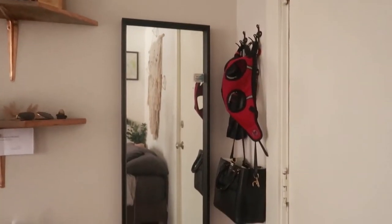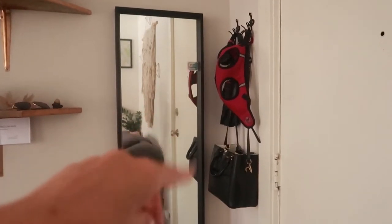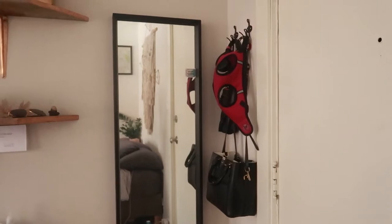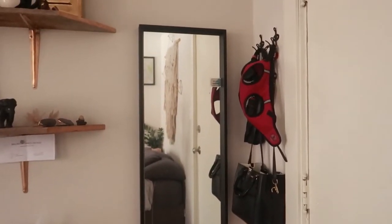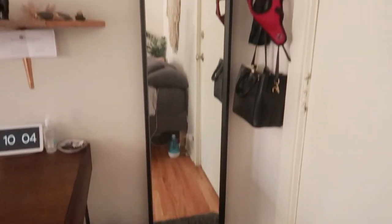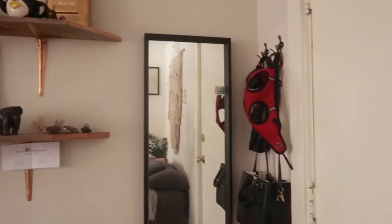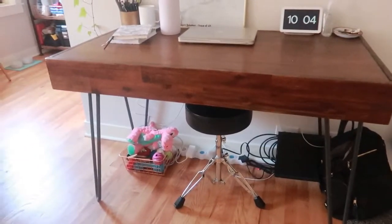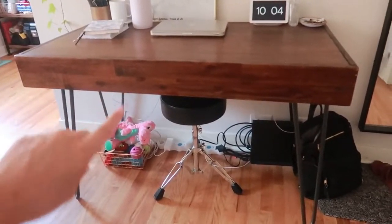I have a floor-length mirror. I put these hooks up so I could hang my purse as well as Luna's harness and leash, right by the door for easy access, which has been nice. This mirror is from IKEA and it was super cheap — I think it was like $15 or something, which was fantastic — and the hooks I just had laying around. Right next door to all of that, I have my desk. This desk is from World Market and I really love it.